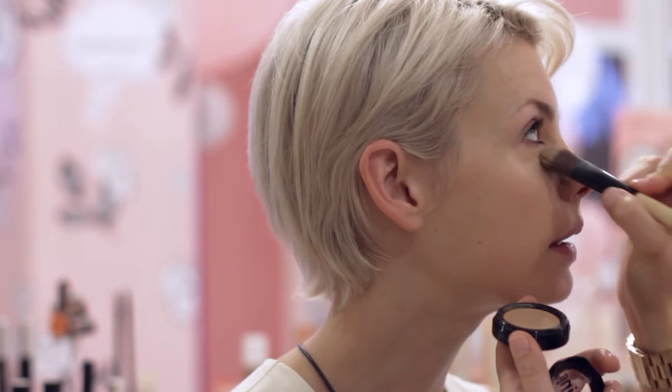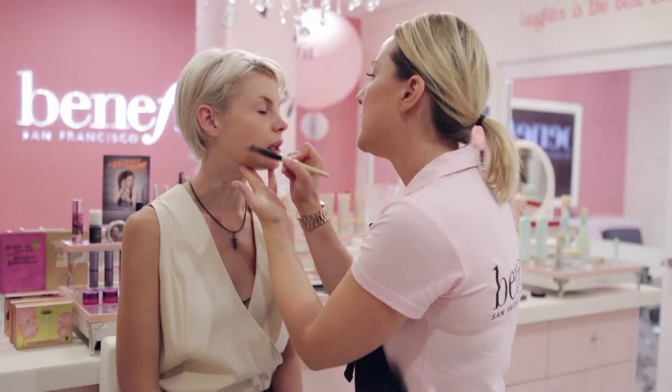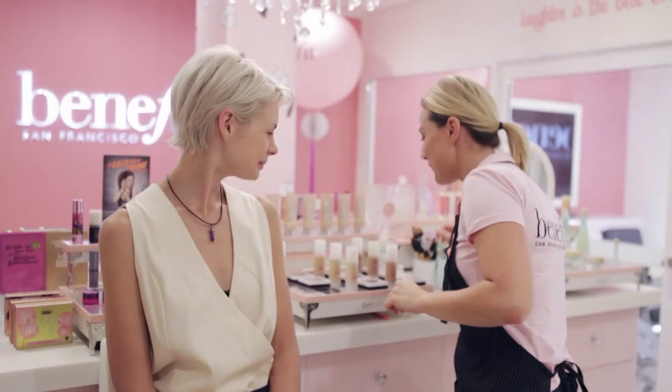This is a product from Benefit called Boing. It's one of our industrial strength concealers — lightweight but it seriously packs a punch with coverage. I'm just going to put a little bit of concealer over the base of your lids as well. This just builds a nice base for your eyeshadow to adhere to. Concealers are really designed for touch-ups, especially for any areas where the foundation needs additional coverage.